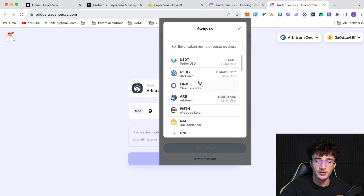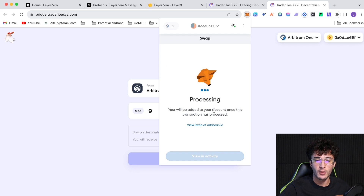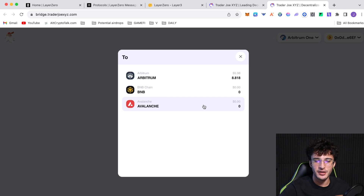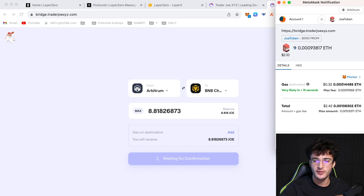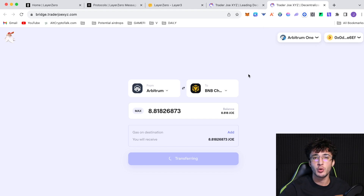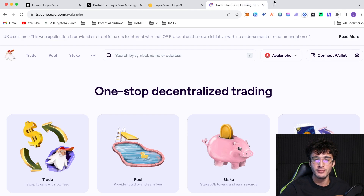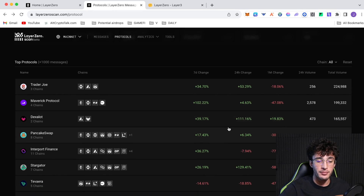As an example, I buy around five to six dollars worth of JOE tokens, click Swap, then come back to the bridge, send it over to the BNB Chain — click Max, click Transfer. The total is about two dollars and forty-two cents in fees, which is worth it for a potential ten-thousand-dollar-plus airdrop. Do that with the Trader Joe platform and then come back to the protocols on Layer Zero for more.